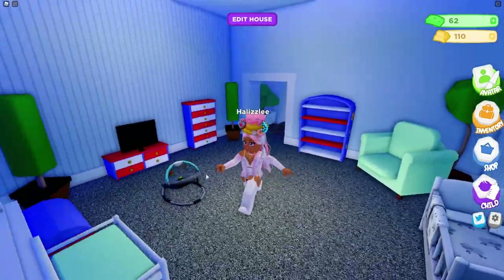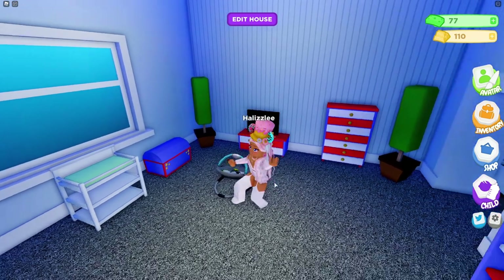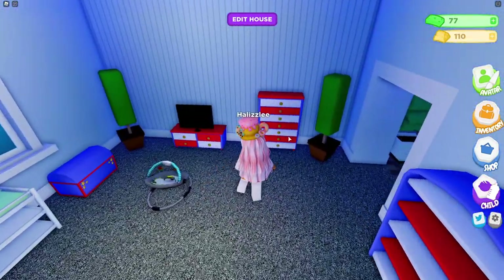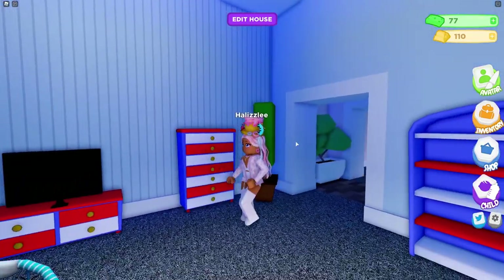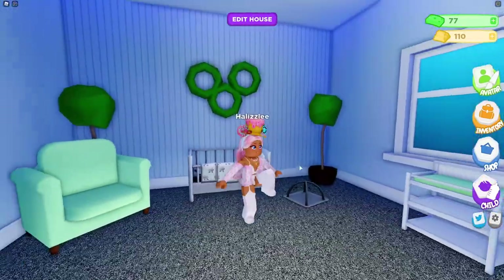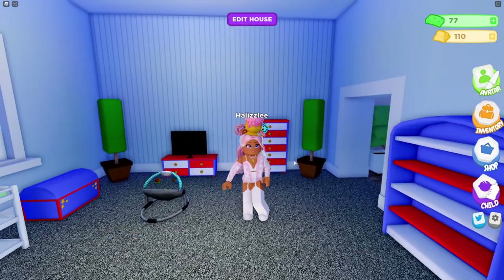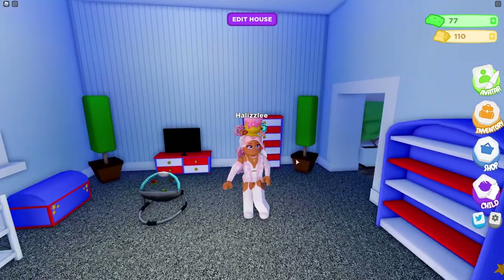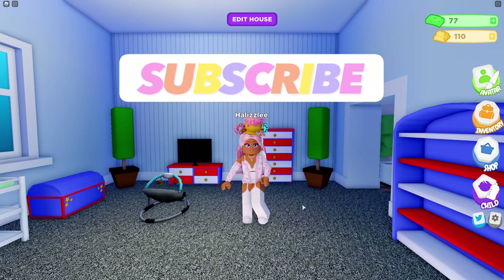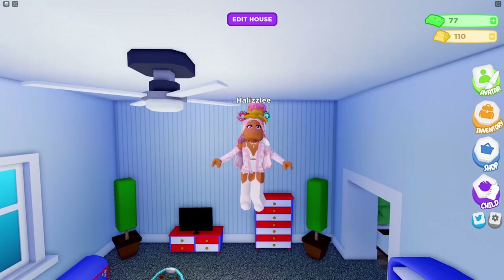That's going to be the end of this video! These are some of the new furniture items you can use to decorate your child's room — I really like it and I hope to see more decorations coming in the future. I tried my best to make the room a little more matchy-matchy with these really bright colors — they kind of remind me of Fourth of July! Anyway, I hope you guys enjoyed this video. Make sure to hit that subscribe button to become part of the Donut Squad, and I'll see you guys next time — bye bye!